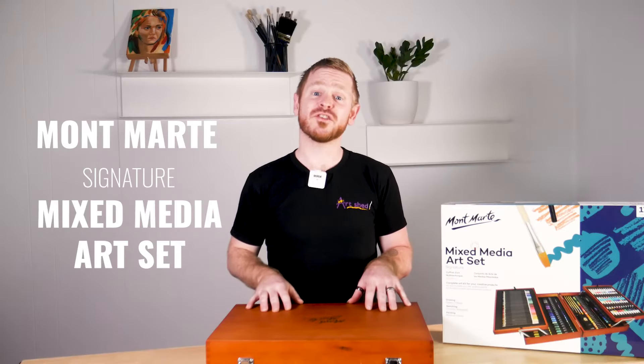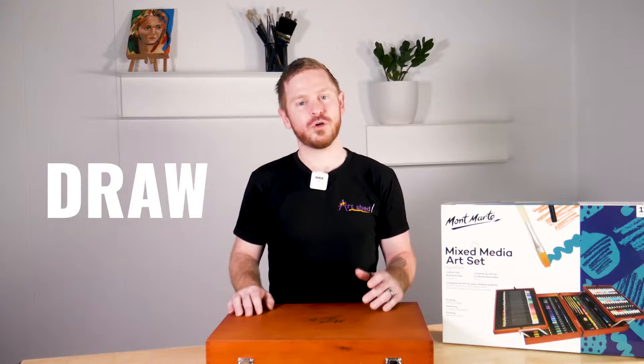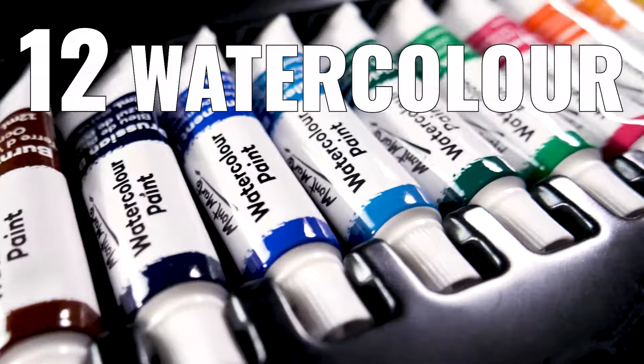The Montmartre Signature Mixed Media Art Set feels as versatile as Felix's Bag of Tricks. This 174-piece set has a little something for everyone, all neatly contained in a high quality stained wooden box. Catering for anyone wanting to paint or draw with a variety of different mediums, this set includes 12 acrylic, 12 watercolour, and 12 oil paints in all your essential colours.